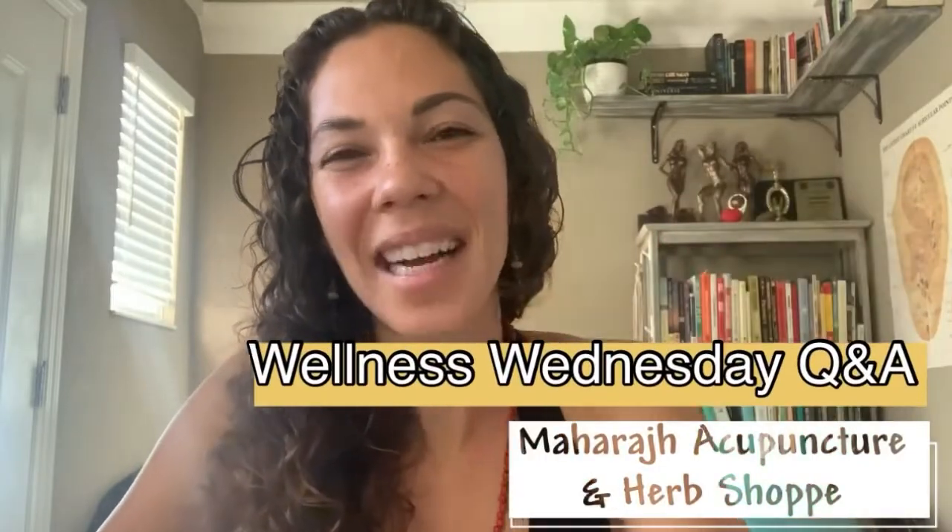Hey everyone, welcome back to Wellness Wednesday. A question I've been getting a lot the last week with the sun coming out is: what do I do for sunburns? It's a really good question, and if you haven't been out in the sun lately, you're likely going to spend a lot more time in the sun, so this is a really good video to pay attention to.